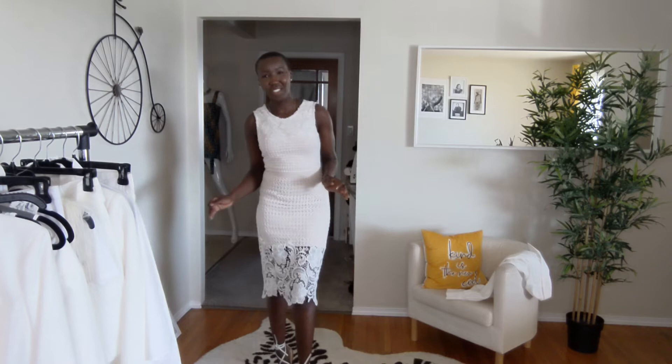This next look I honestly just love. I know it doesn't scream white, but the lace is white and the lining is blush pink — I love the combination. It looks very chic and elegant. If I were to take this to work, I'd put a blazer on top.